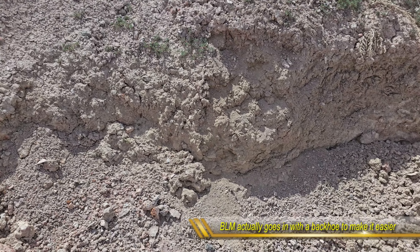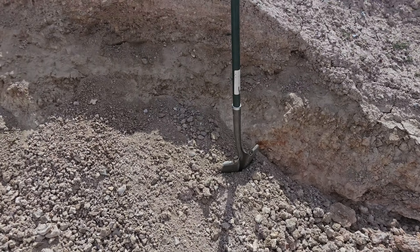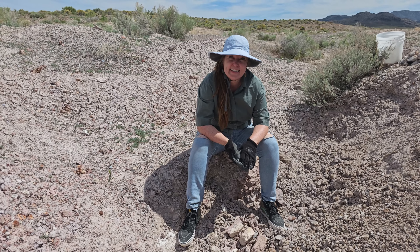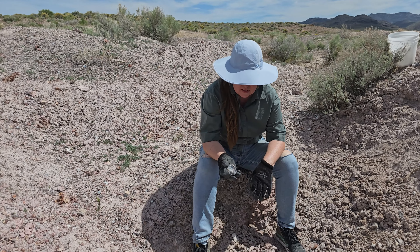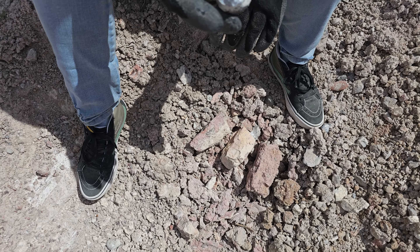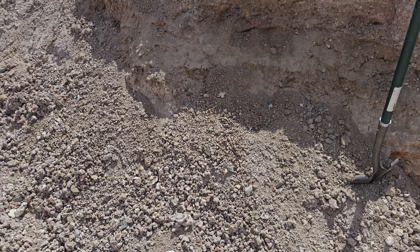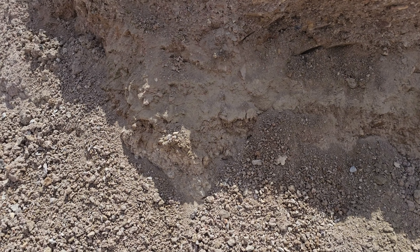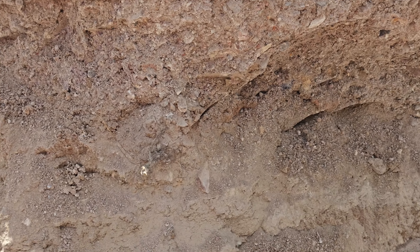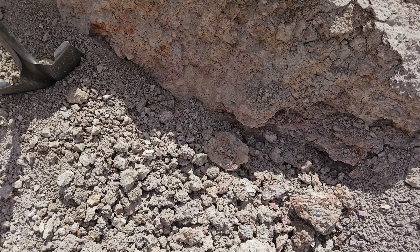Looks like maybe you have to get below the level where people have dug the dirt onto. So it looks like all of this stuff above that line right there is just what people have thrown out as they've dug for geodes. Probably we've got to get down somewhere below this layer. It's pretty homogenous up top, but then you start seeing some banding down a little bit lower in this area. So I think we have to get into that area to be below what people have already dug.